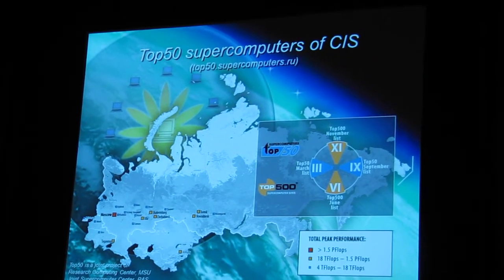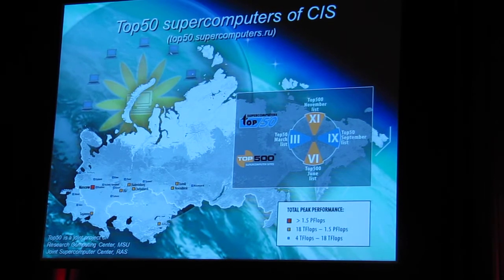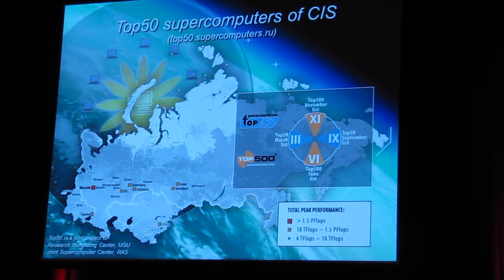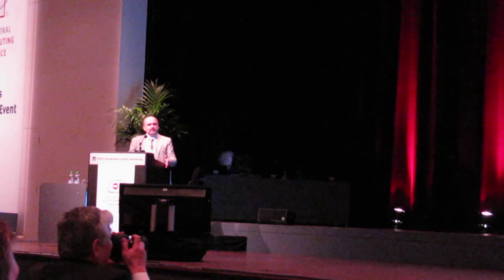Supercomputing activities in Russia. Seven years ago we started a very important project. It's like the top five candidates — top 50 most powerful supercomputers. This is a joint project of the Research Computer Center of Moscow State University and the Joint Supercomputer Center of the Russian Academy of Sciences.